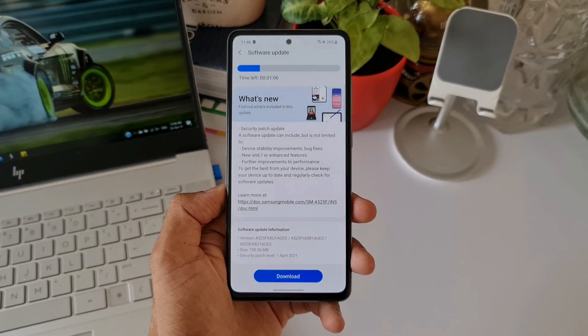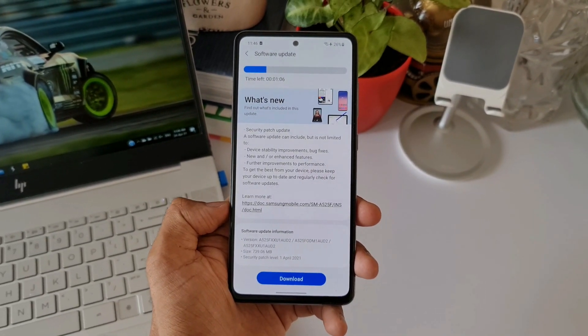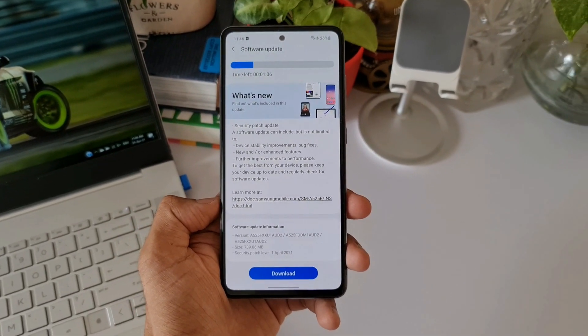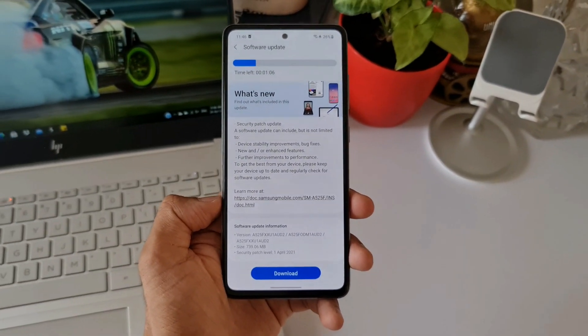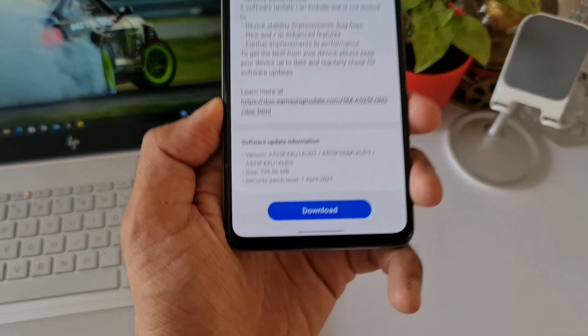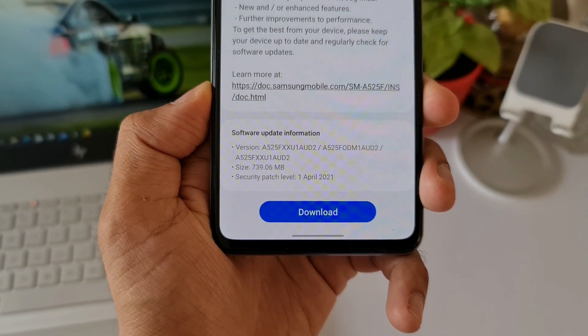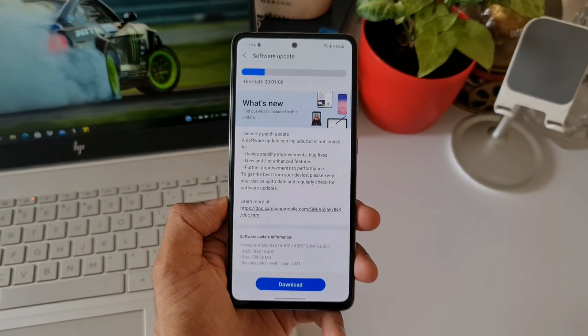Last time, one of the security patches for the Samsung Galaxy Note 20 Ultra came with about 1 GB of update which offered some camera enhancements and added new features in the camera department, and the change log did mention that. But here, even though this size is pretty huge at 739 MB for a security patch, there is no mention of any new features.